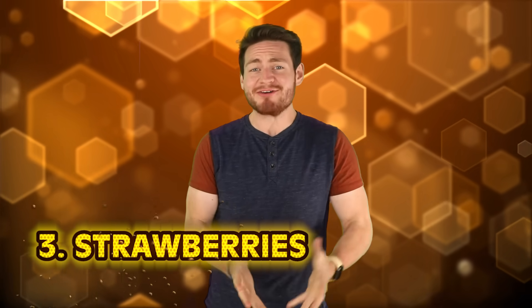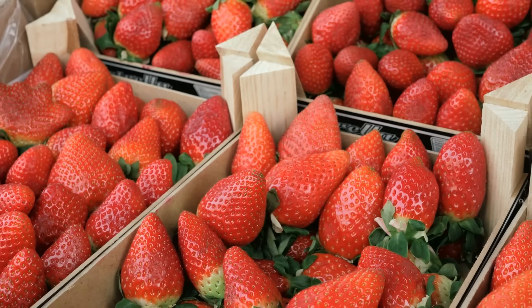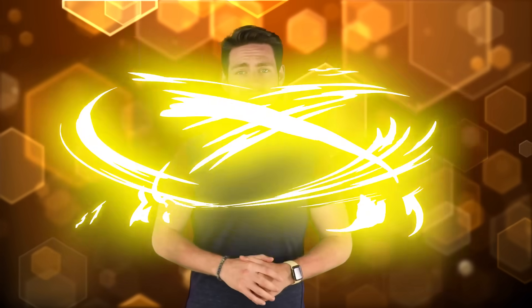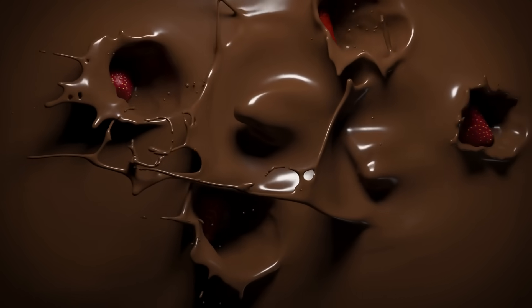Starting us off in our top three, at number three, we have strawberries. Strawberries have gone through quite the transformation over the years, and maybe not for the better. Original strawberries were much smaller than the ones we eat today, but they were also much sweeter. The modern strawberry lost some of its sweetness because farmers became more focused on growing larger ones, creating a better appearance but maybe not a better taste. Chilean strawberries were also brought over to Europe by French spies because they were much larger than any already found in Europe — thus, the modern strawberry was born.